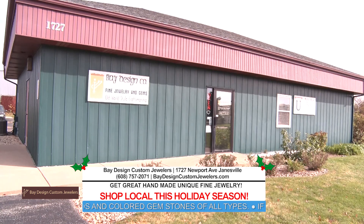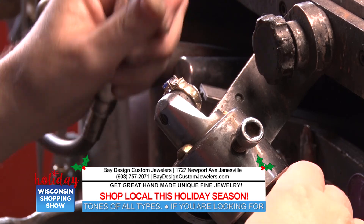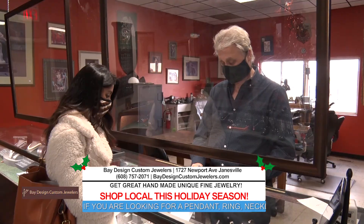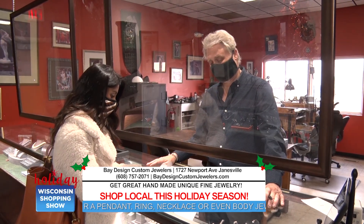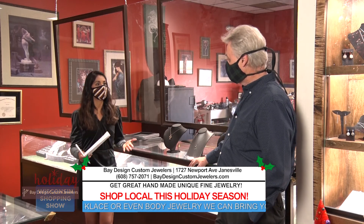We're one of the few stores that actually makes the things they sell. So if you have an idea, you can bring in a picture or doodle on a napkin and we will actually build it right here in the store. That's wonderful. And how does that set you apart from other jewelry stores?